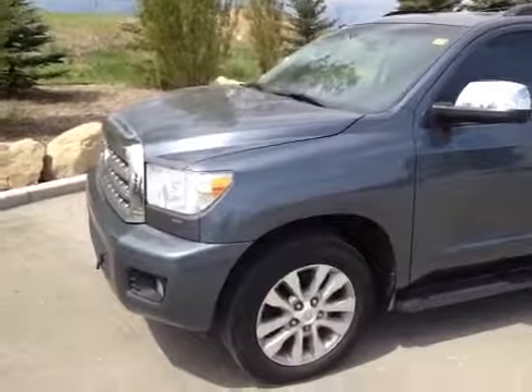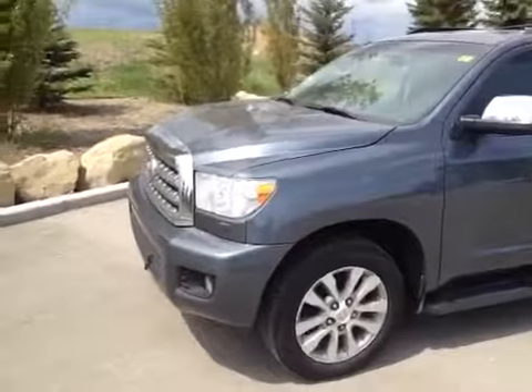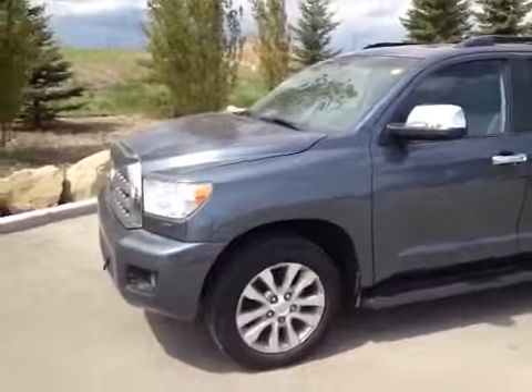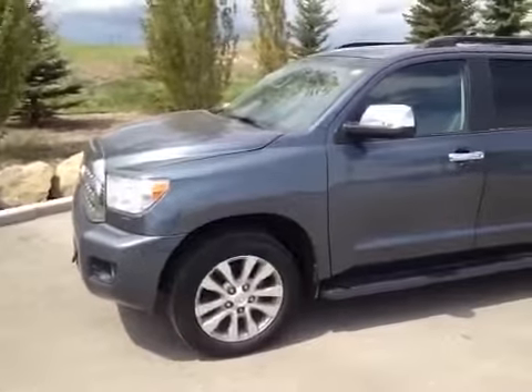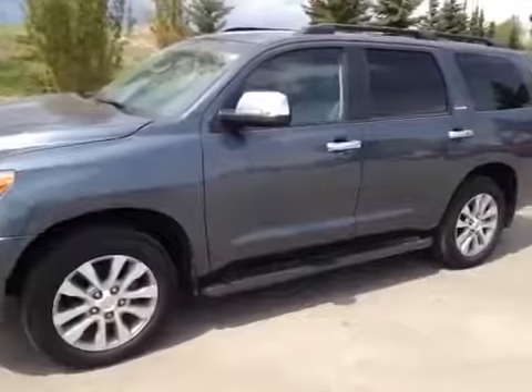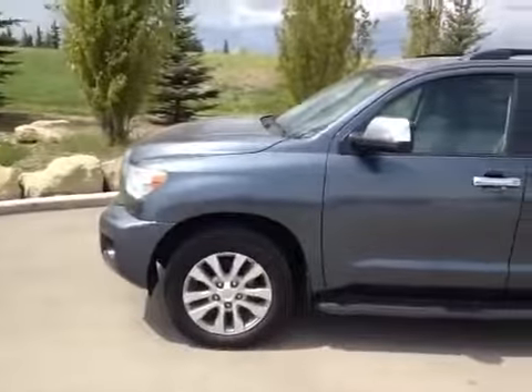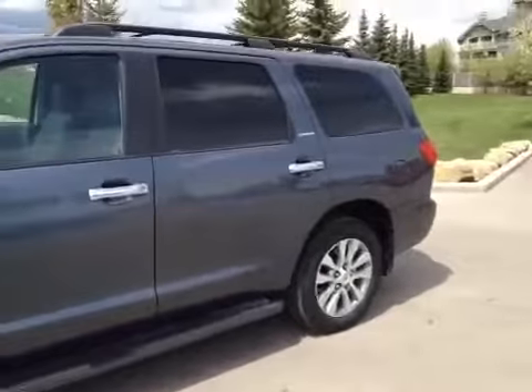Today here at Glenmore Audi we have another one of our used vehicles. This is a 2008 Toyota Sequoia LTD. It is a 5.7-liter V8 and the color is blue metallic with a graphite color interior. Before we take any pictures we're just going to give you a little video tour of our Sequoia.